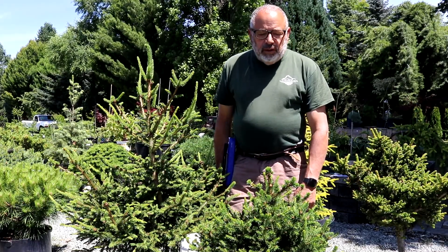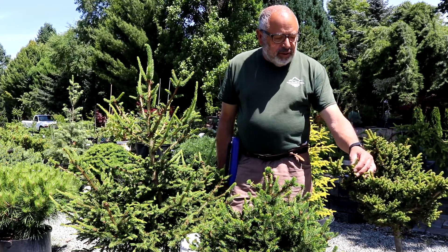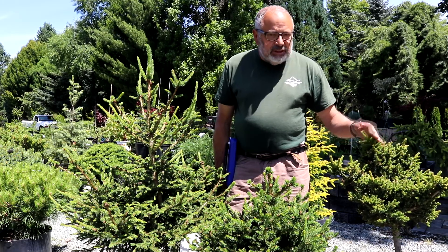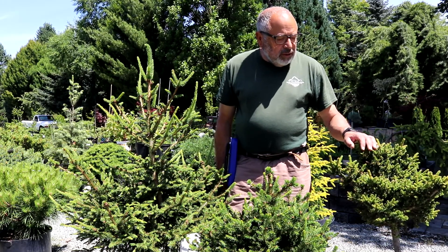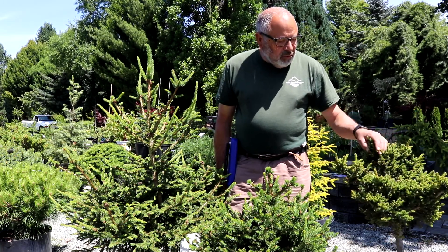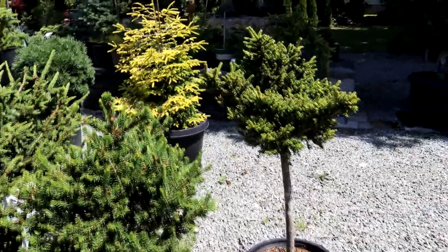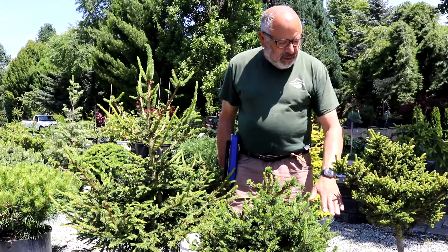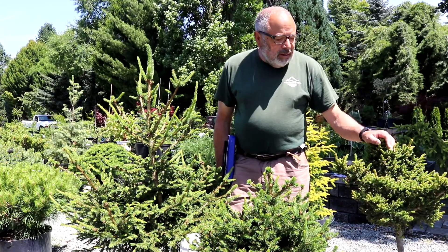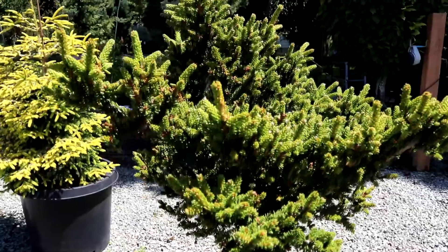I've got another oriental spruce — we just saw the Skylands a minute ago and it's behind me. This is a miniature; I've lost track of the name of it, so I'm just going to be selling it as a miniature oriental spruce, Picea orientalis. I might be able to ID it later on, but it's a really nice tree. It's grown on what we call a standard — grown higher on the trunk to show off this area so that it's not lost down in the landscape, especially with a lot of the miniatures. People do like that in their landscape where it'll sit up higher and you can enjoy it at eye level.